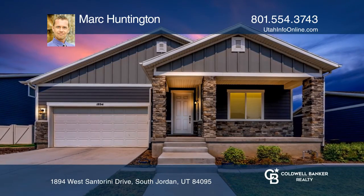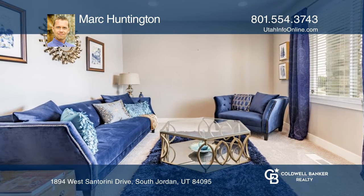This custom-built contemporary home is located in a desirable area with fantastic curb appeal.